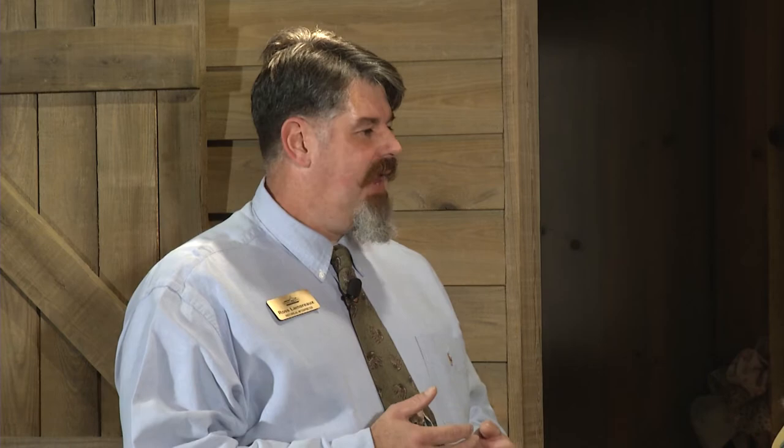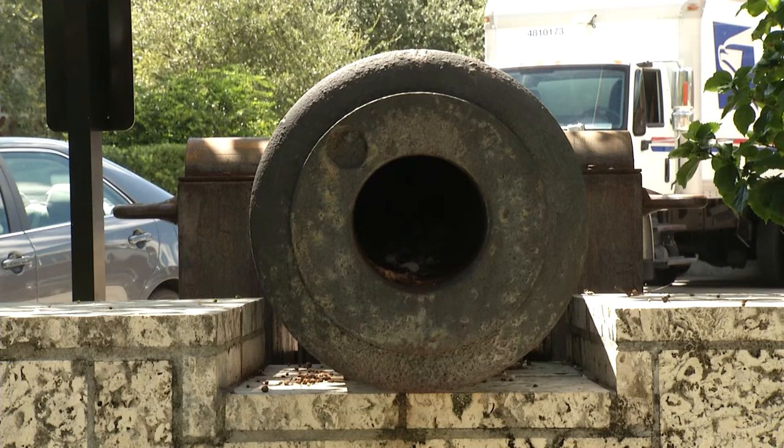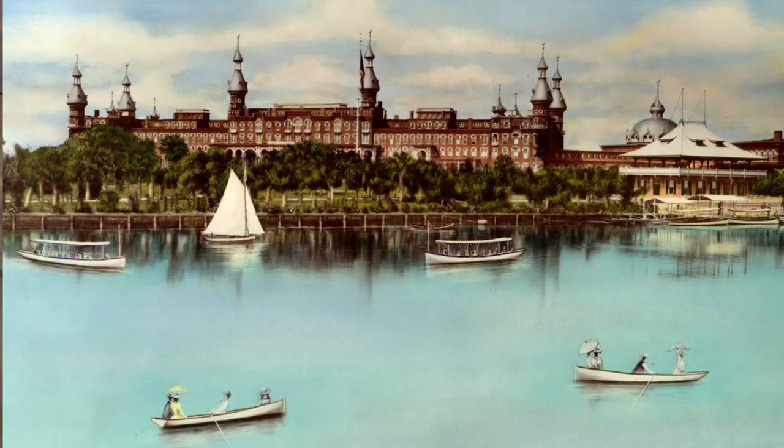One of the more interesting things during that time: on their way out, soldiers were ordered to ditch the cannons from the fort into the river so they couldn't be used. Several artillery pieces were tossed in. We know of three rifles — Navy guns brought to Fort Brook early in the war by the Confederates — that were dumped in the river. Two of those guns are the only pieces of Fort Brook still around today. Henry Plant had them fished out of the river in the 1890s and placed in his Spanish Fort garden at what was then the Tampa Bay Hotel, now the University of Tampa. Those are there today with historical markers.